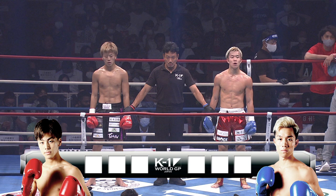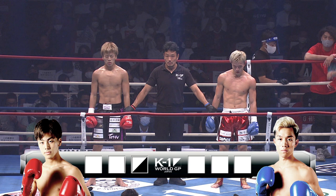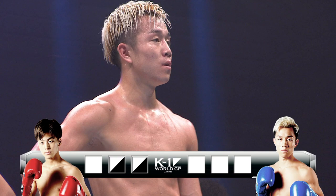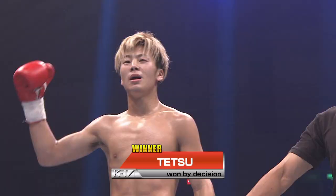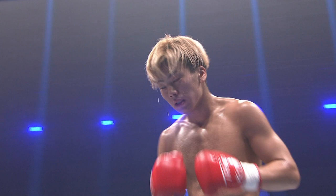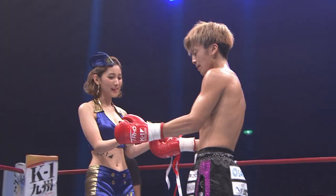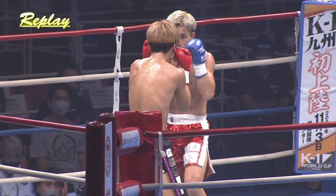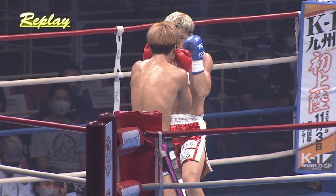Now let's see the judges' scorecards. Judge Toyonaga: 30-28, red, Tetsu! Judge Sugimura: 30-29, red, Tetsu! Judge Selita: 30-28, red, Tetsu! You can't be upset with that whatsoever — magnificent performance. Tetsu, moving up from Featherweight to the Super Featherweight class here, he's having a lot of luck at this weight. He's looking really good, very comfortable, fills it out well. Those guys are certainly going to know they were in a fight in the morning — they really laid it all on the line.